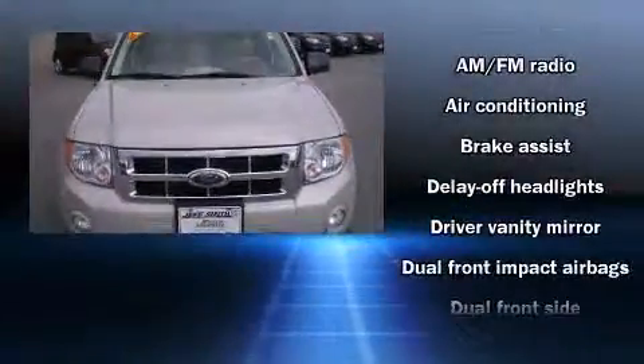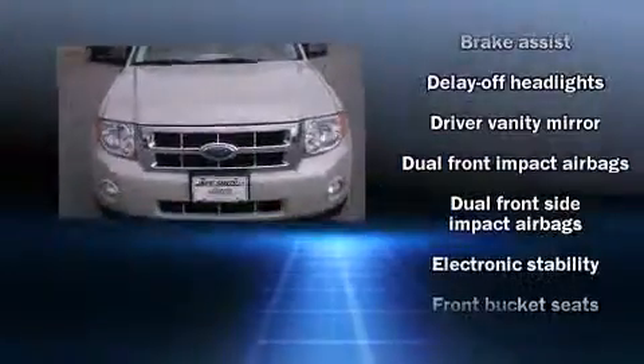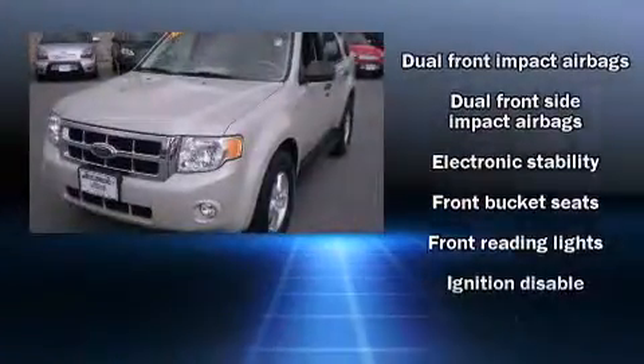Introducing the 2008 Ford Escape. It features an automatic transmission, four-wheel drive, and a three-liter six-cylinder engine.